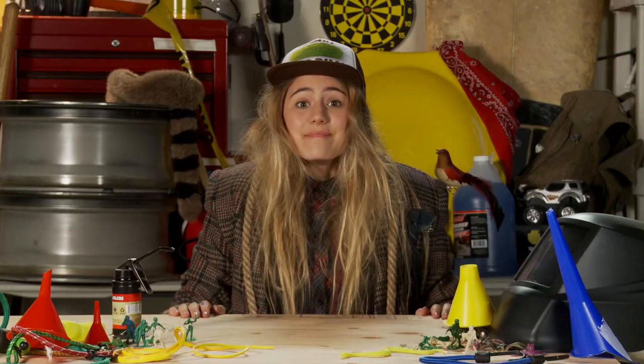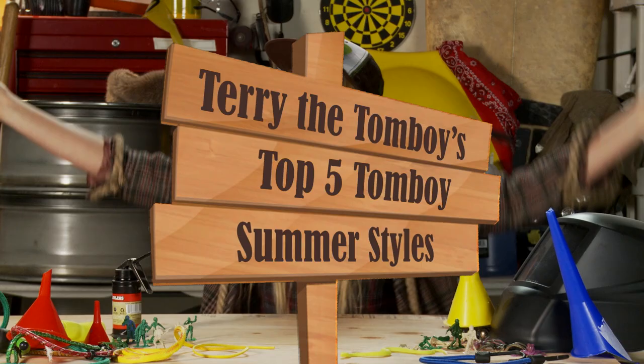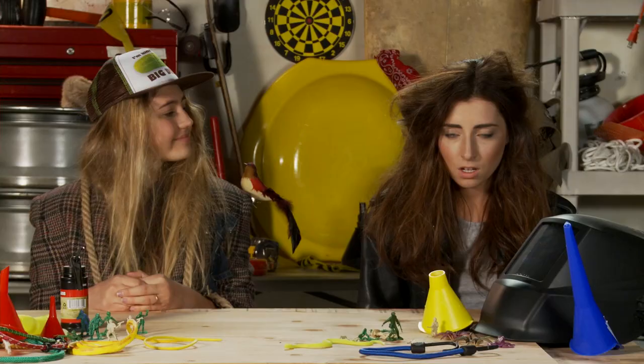Hello, my magnificent, marvelous models. Grab a thread and needle and get ready for my top five tomboy summer styles. Since I've taken up designing my own hotline of tomboy fashion, I've been enlisting my friend Brooke to be my model.